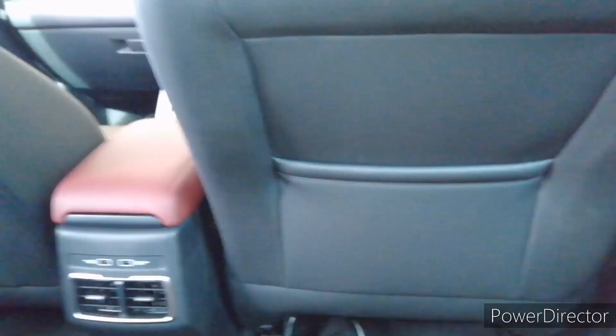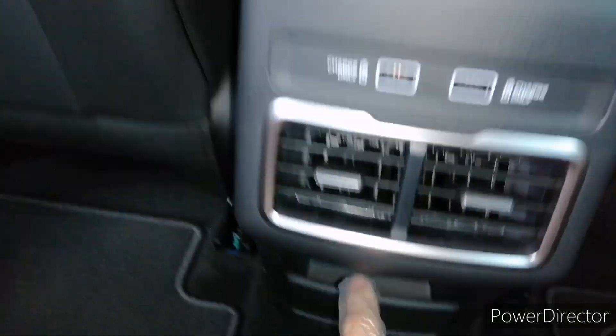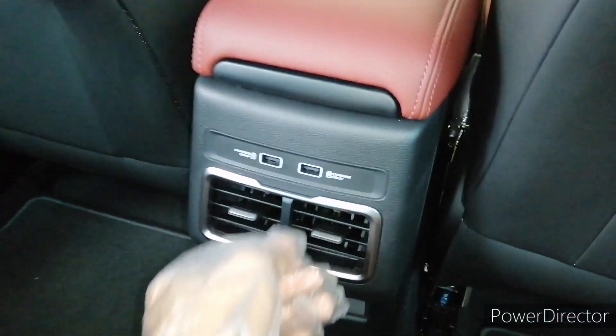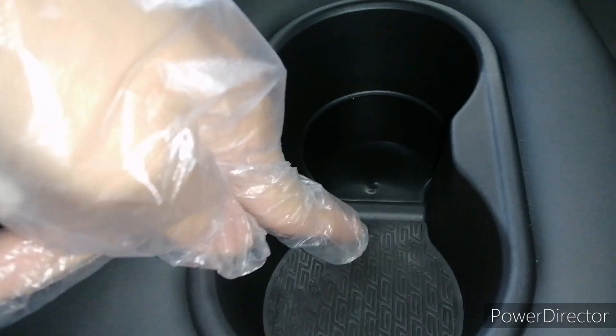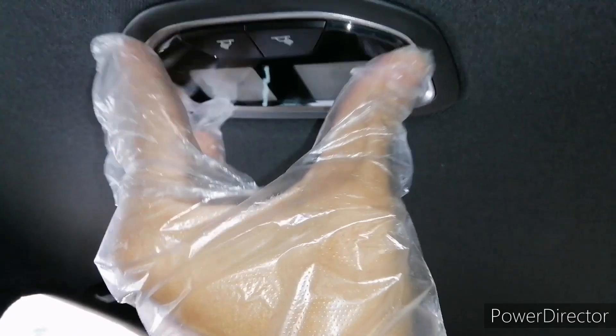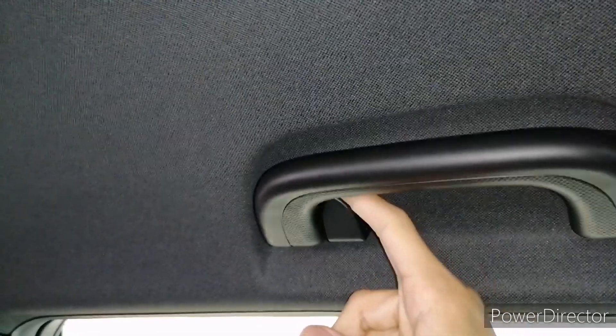Rear legroom and headroom are actually not bad. There's a slot to put your phone and two USB ports so rear passengers don't need to use the front charging ports. You get rear aircon vents, seatback pockets, a central armrest with two cupholders, all rubberized. There are three individual headrests and ISOFIX for the outer two seats. Surprisingly there's also a dimming rear dome light finished in LED — higher quality than those found in Hondas — plus a grip handle and a coat hook.